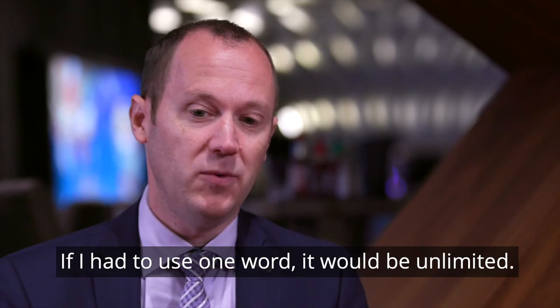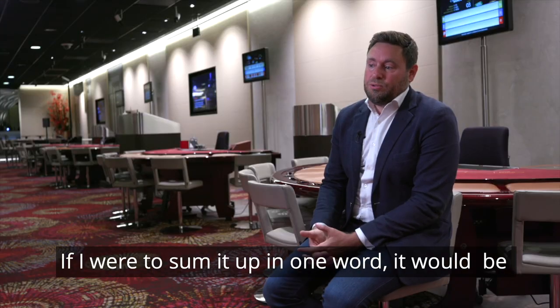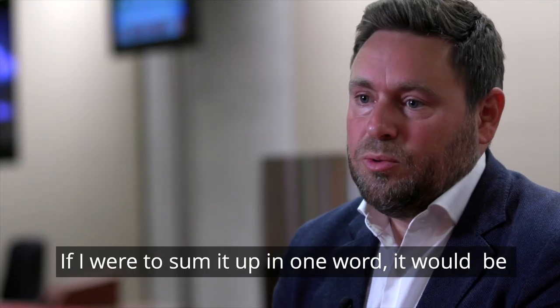If I had to use one word, it would be unlimited. If I were to sum it up in one word, it would be brilliant.